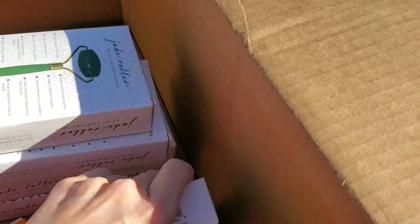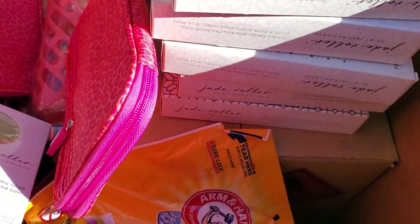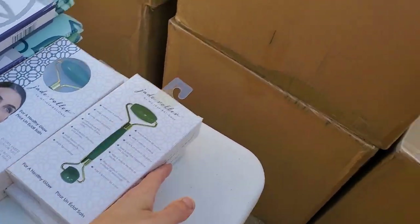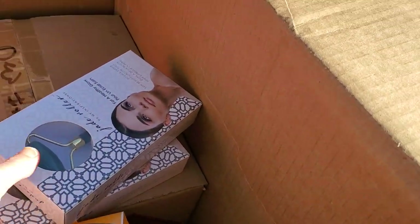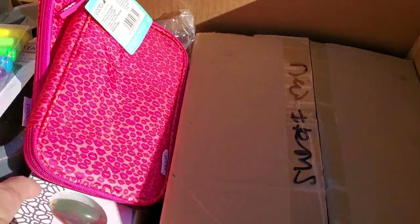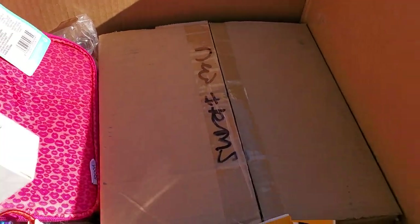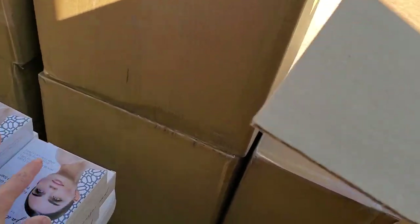With online sales, especially through eBay, you pay your fees and shipping, which really eats into your costs. You have to raise your prices and sometimes stuff doesn't even sell. I've got a lot of stuff I've been buying over the last year that's either not worth selling on eBay because it's too cheap, or it's too heavy. So I've decided to just have the most giant yard sale and liquidate everything.